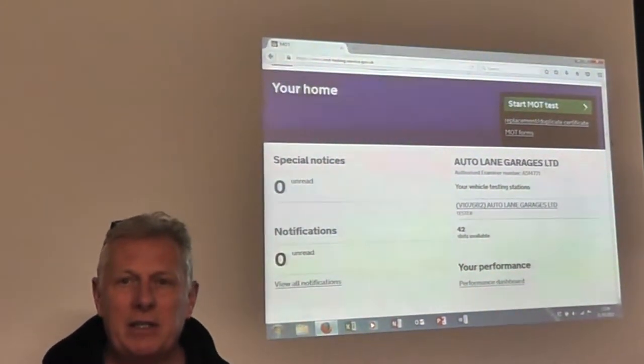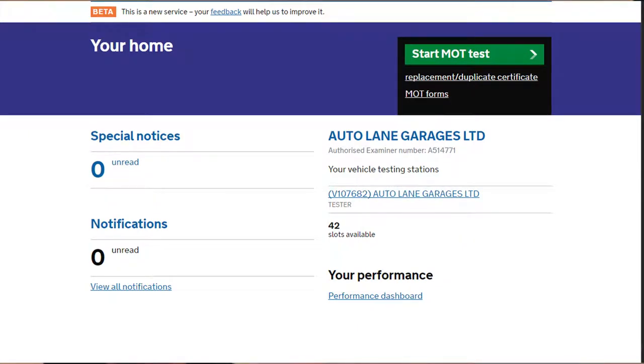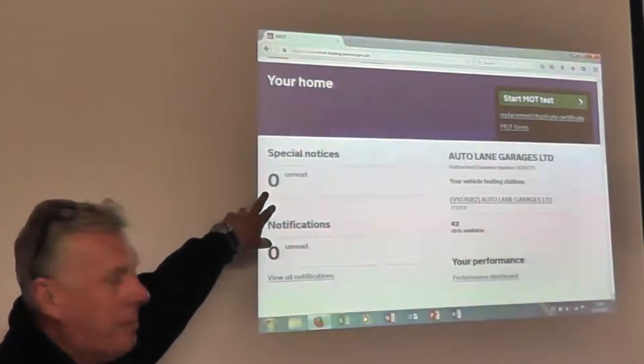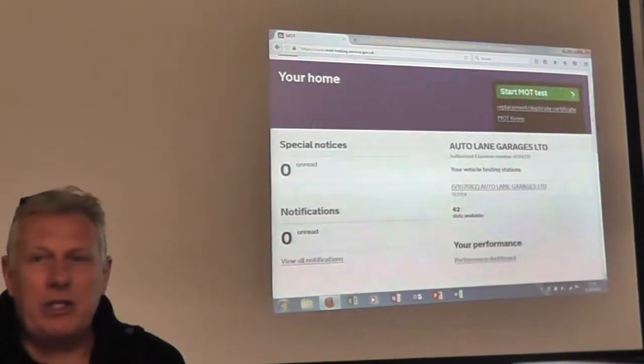So where do I find the special notices? If I go into my main login page, my home page, I will notice that I've got an area called special notices. The special notices will be found here.